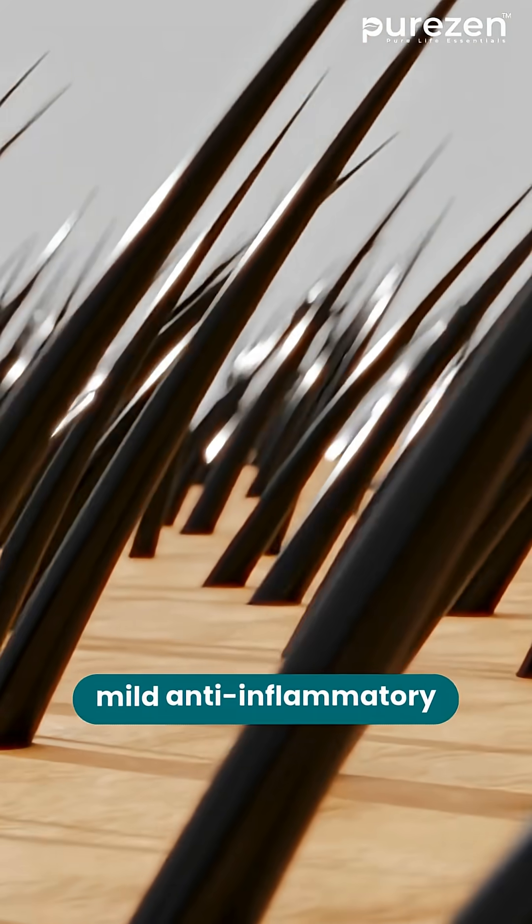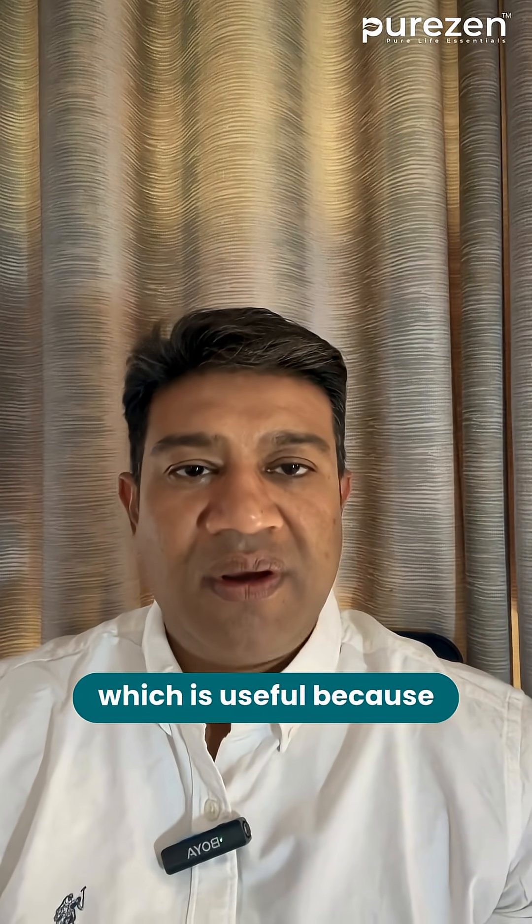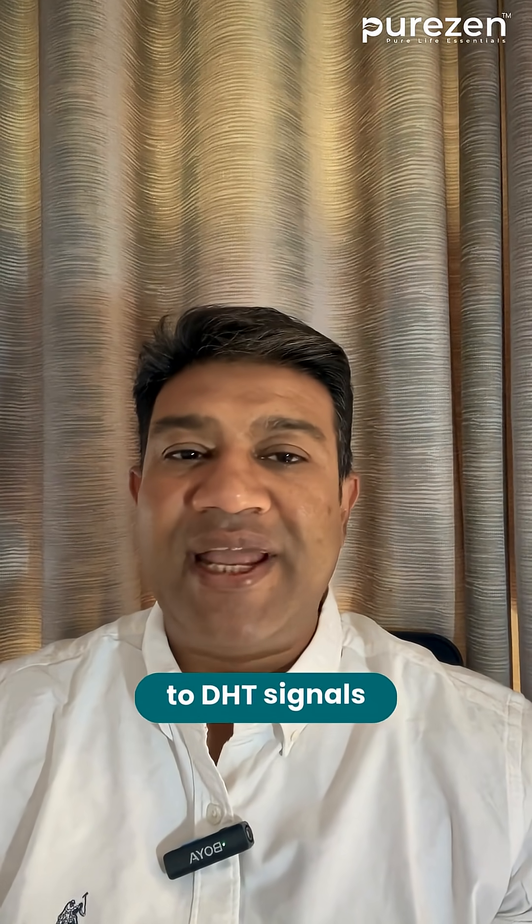It also provides mild anti-inflammatory and antioxidant support, which is useful because an irritated scalp responds more aggressively to DHT signals.